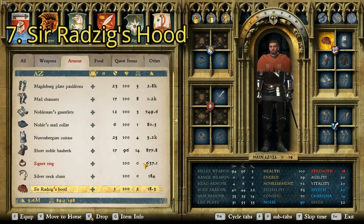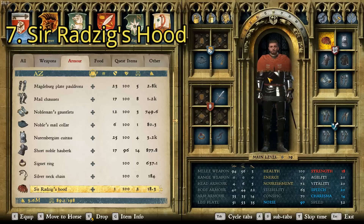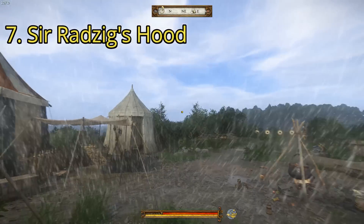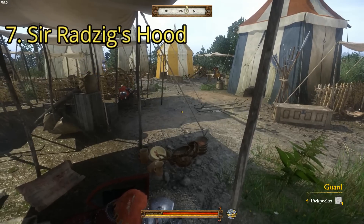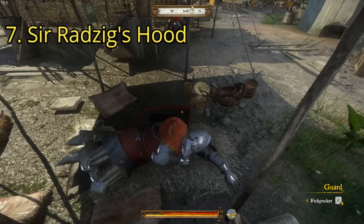For the seventh item, we have Sir Radzig's Hood — personally my favorite hood, more than the checkered hoods. This one is pretty easy to get; there are several places on the map where you'll find it. It has a charisma of 7 and a price of 18.3 groschen, so it's not very expensive. The most reliable location is the Marahoyed military camp. You're looking for a well-armored knight with the hound skull on — that's how you'll recognize him. Get creative: you can kill him, knock him out, do whatever you want.